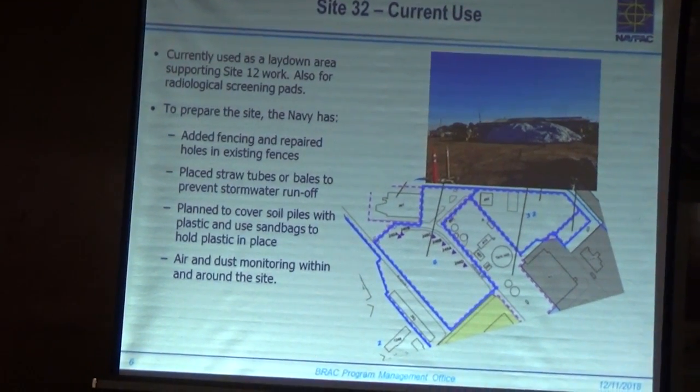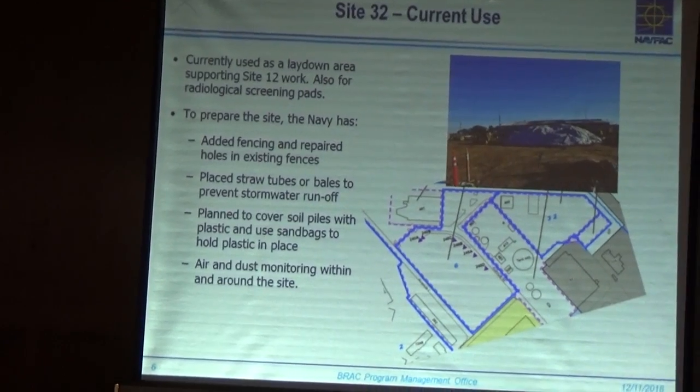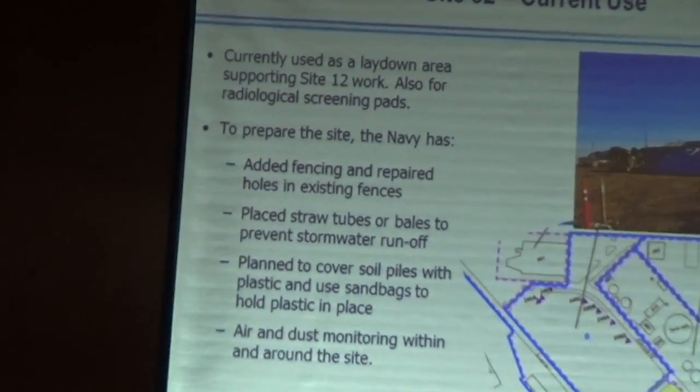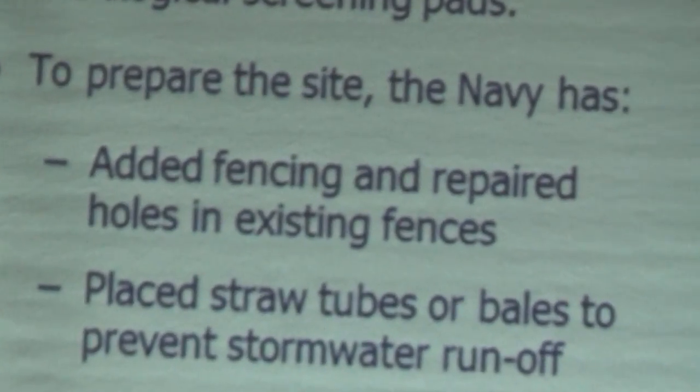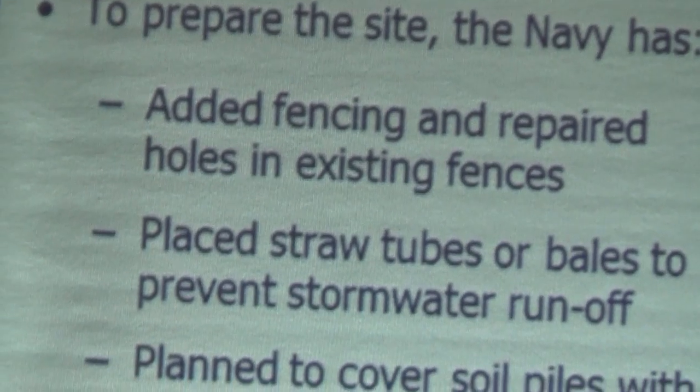First of all, we're fixing the gates and the fencing. We'll be continuously doing this for all Navy fences as wear and tear occurs over the years. But at Site 32, as it will be a continuous lay down area, we want to make sure that the fences and the gates are secure.